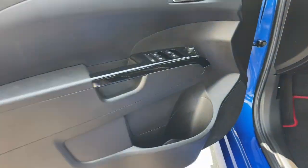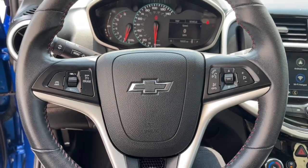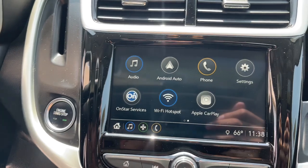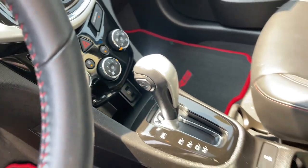The following are some of this vehicle's highlighted options: heated steering wheel, Apple CarPlay and/or Android Auto, keyless entry, heated driver's seat, sunroof/moonroof, fog lamps, satellite radio, premium sound system, heated mirrors, and heated front seat.